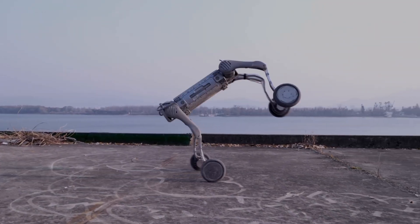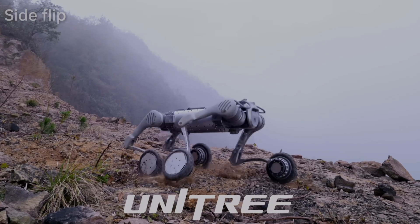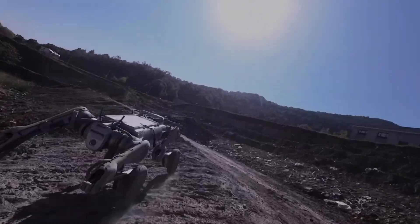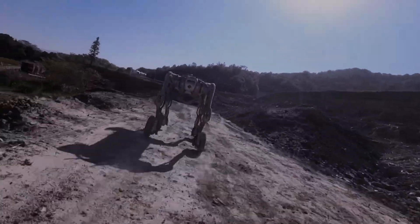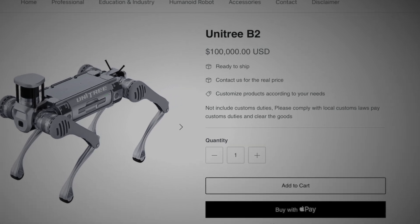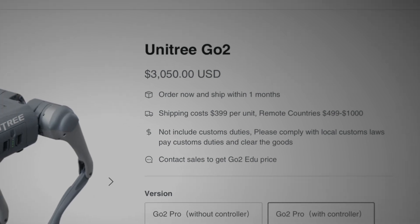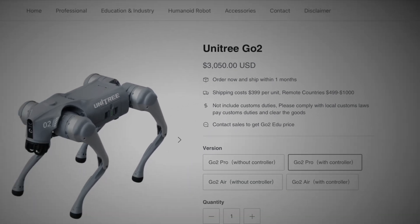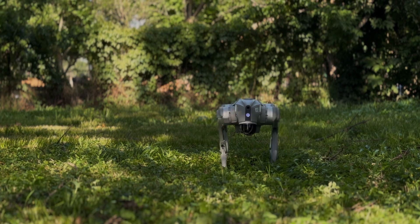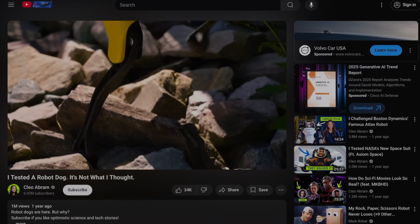In the case of robot dogs, the competition is mainly coming from a Chinese company called Unitree Robotics. I guess it's not really competition when their robot dogs are the best in the market. Like Boston Dynamics, Unitree does sell their flagship models for a premium, but they do offer an affordable model called GoTube, which I am the proud owner of.